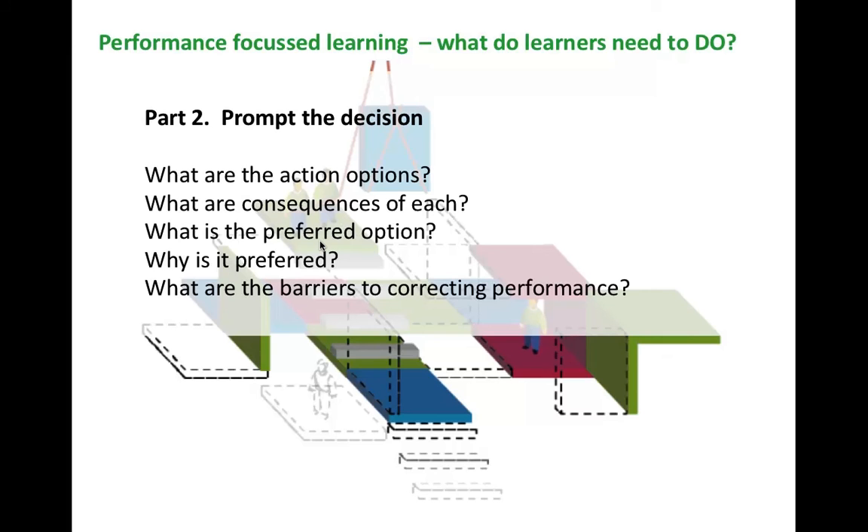The next stage is prompting the decision. The statement of focusing on what learners need to do is something subject matter experts find quite challenging. So we put together questions to help: what are the options? What are the consequences of each? Which is the preferred option? Sometimes there's more than one preferred option, sometimes there are semi-right answers, and sometimes there are also barriers to consider. This leads really nicely into activity design and learning experiences — it can literally lead to designing a multiple choice question or a branching scenario.